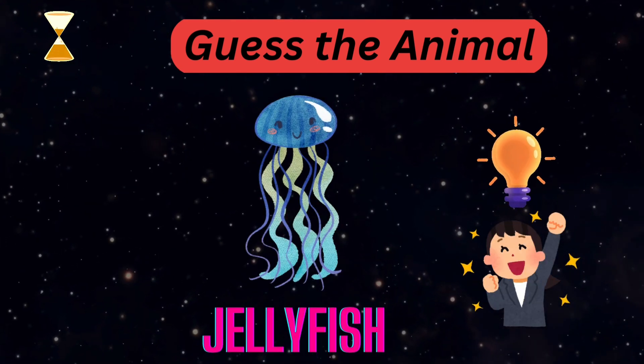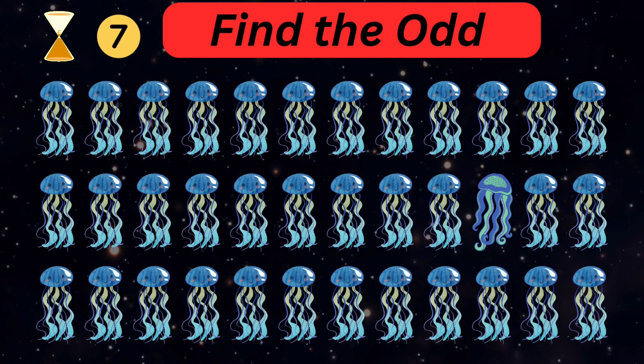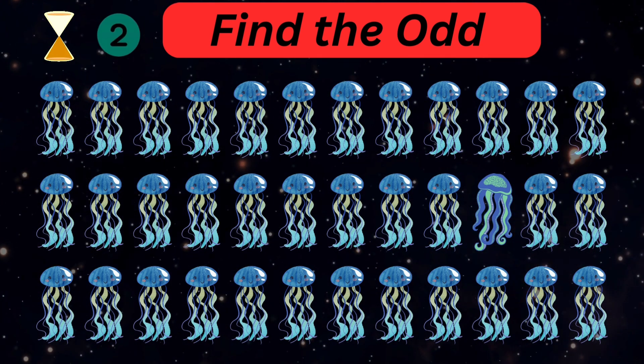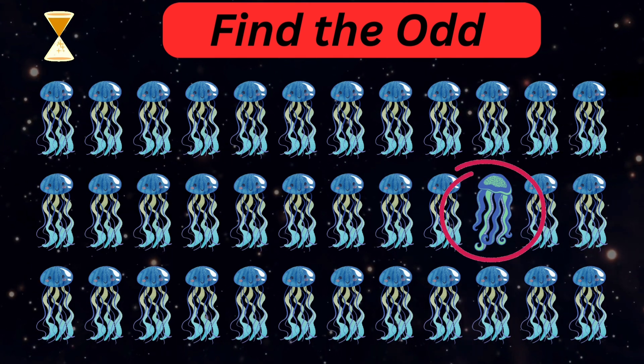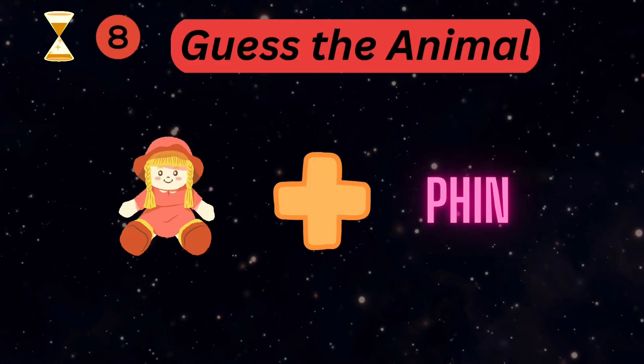It's a jellyfish! Try to find the odd jellyfish out. Good job guys! Can you guess the name of the animal?